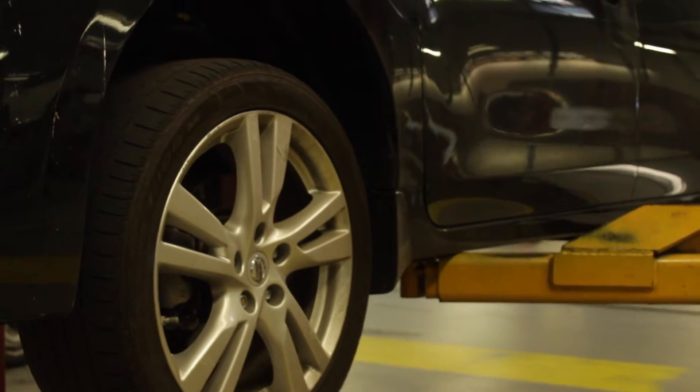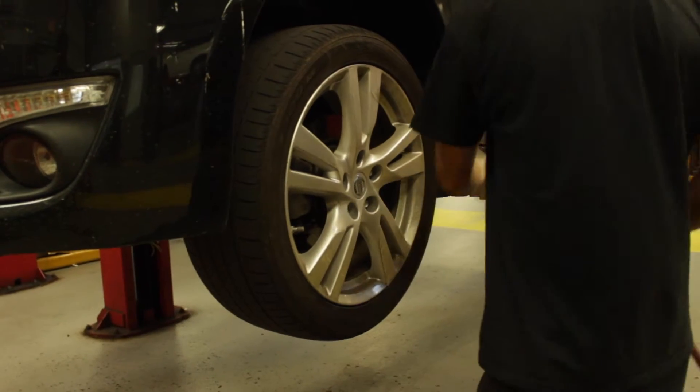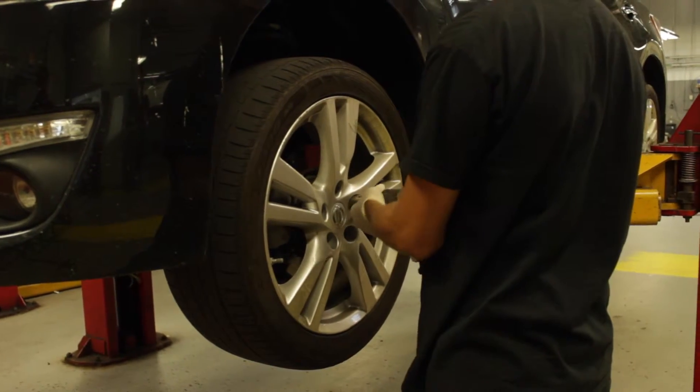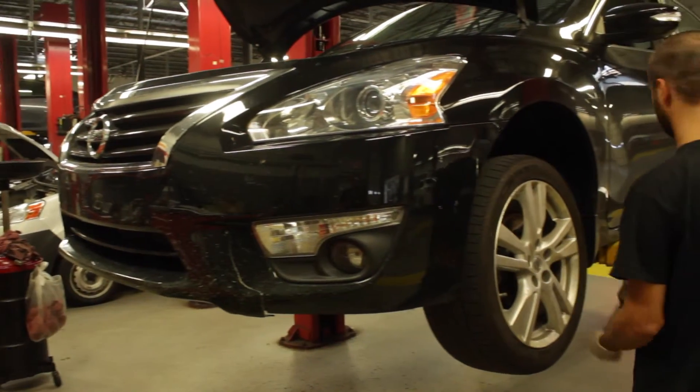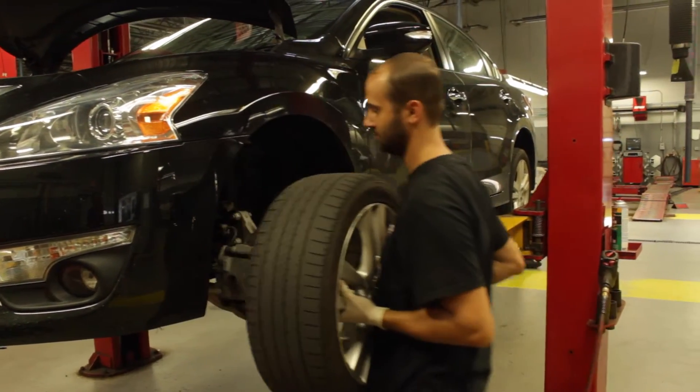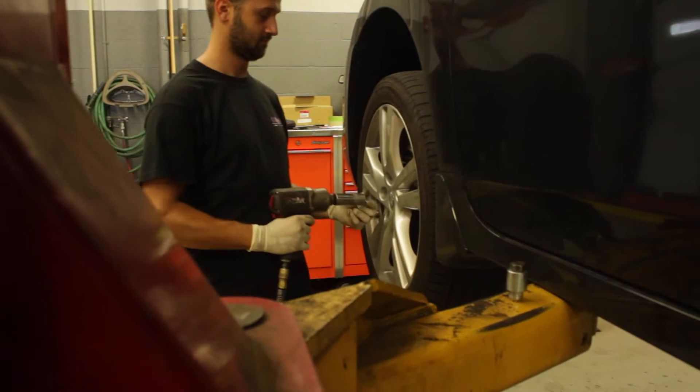We will check tread depth and wear patterns. Certain types of wear patterns mean that your car needs a four-wheel alignment. If your tires look good, at the recommended intervals, we'll rotate your tires according to manufacturer's specifications and check that they're properly inflated.